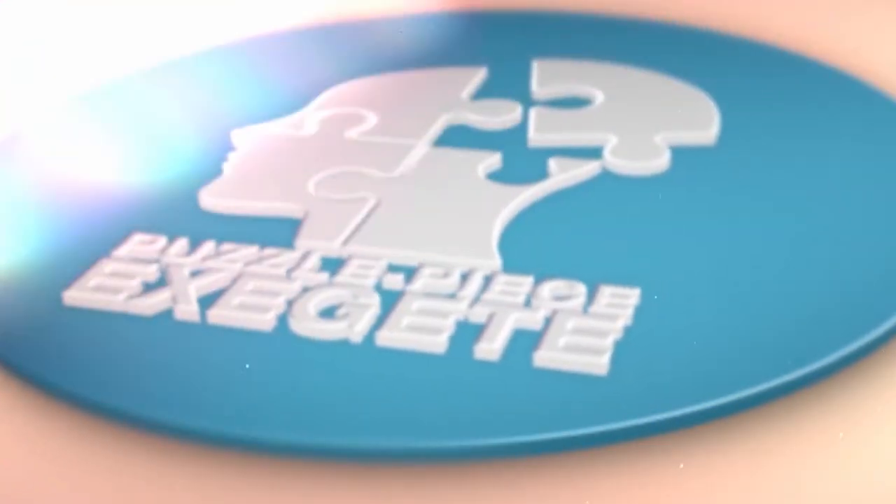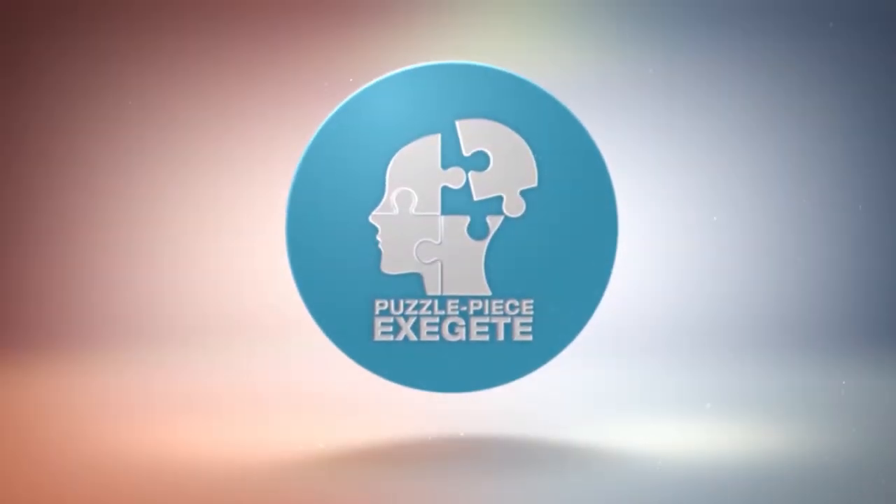Have you ever wondered what some of our earliest manuscripts look like and how important they are? Welcome to the Puzzle Piece Exegete. My name is Steven Rodriguez. If you're new to the channel, make sure to hit that subscribe button and that notification bell, because this is the place where we get deep into God's Word — biblical context, original languages. Today we're going to be looking at some of our earliest and most reliable New Testament manuscripts.